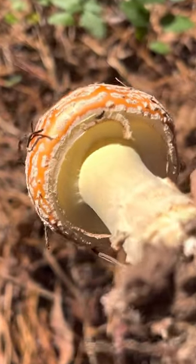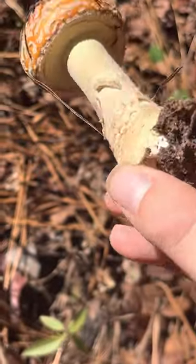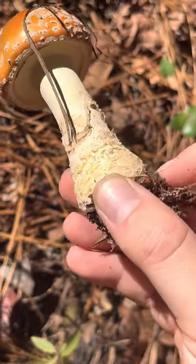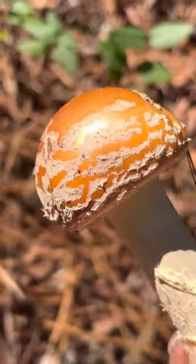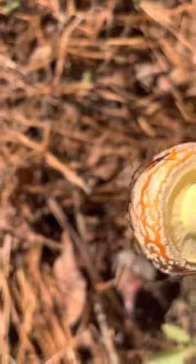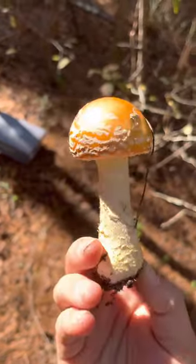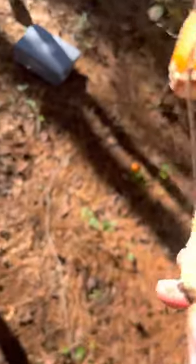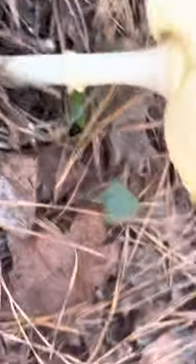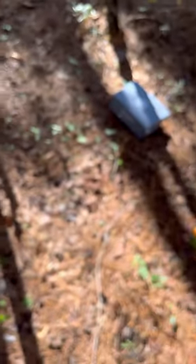You can see this one actually still has the veil, and that will turn into the skirt on the stem or stipe. And of course it's got this bulb — can't miss that, that's a good identifier. They can start out this small but then end up very large. They can lose their color due to rain, and some of them will even lose these warts due to rain.